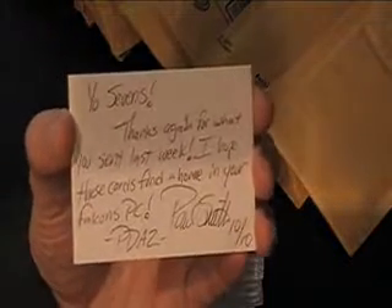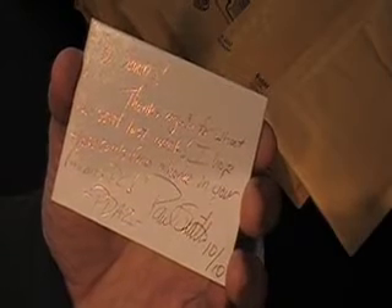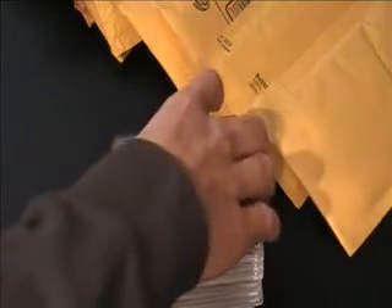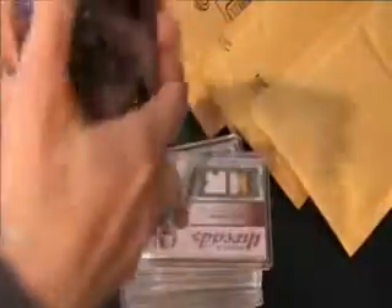The first one I want to give a shout out to — received a nice mail day — Pdazzle1010. Y'all probably know him by now, but he sends me a note: 'Yo Sevens, thanks again for what you sent last week. I hope these cards find a home in your Falcons PC.' Paul, 10 of 10, thank you very much. Everything you sent me is awesome.